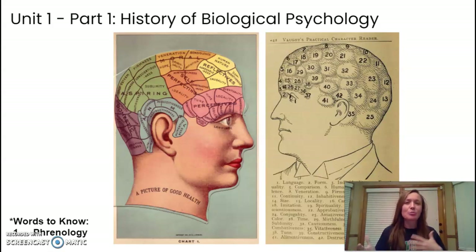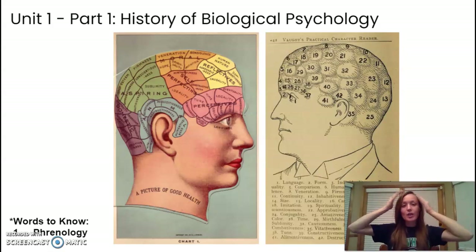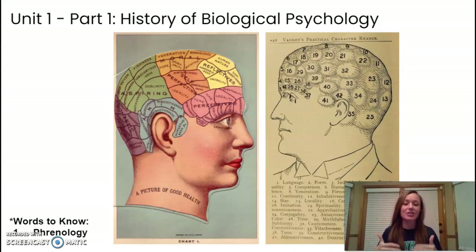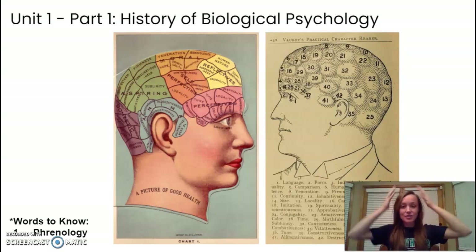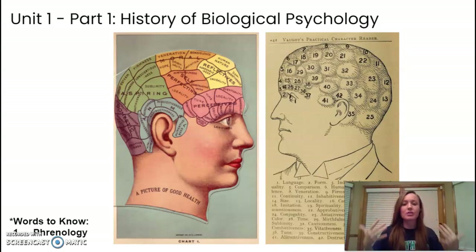Prior to phrenology, people questioned where is the source of the mind — is it in the heart, is it in the head? In the early 1800s, physician Franz Gall proposed that maybe by studying the bumps and the surfaces of the skull, we could reveal people's mental abilities, their personalities, their character traits. He mapped out areas of the surface of the skull and the different shapes that he believed revealed things about people's character traits.